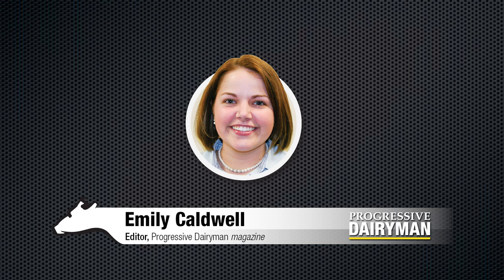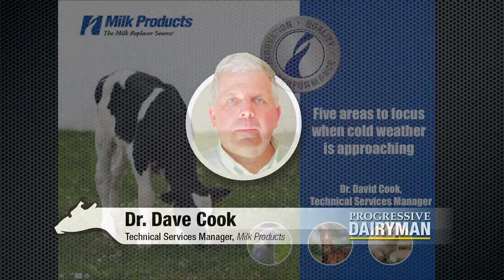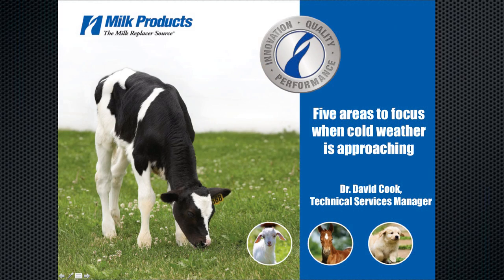I'm here today with Dr. David Cook, the Technical Services Manager with Milk Products. Dr. Cook is going to be sharing with us five areas to focus on when cold weather is approaching. Thank you, Emily, for allowing me, on behalf of Milk Products, to share some very basic management tips to prepare for calves in cold weather.